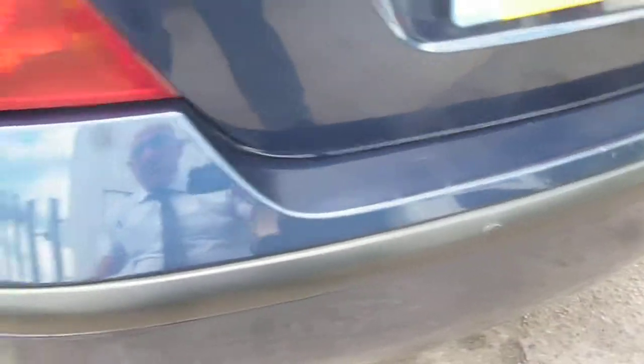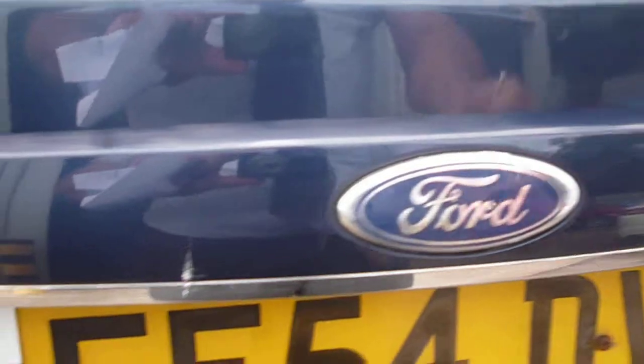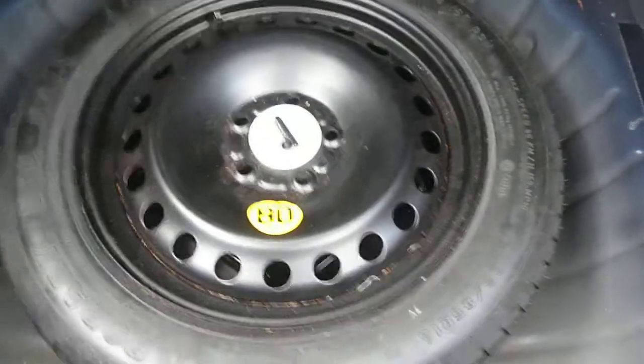Around to the rear, rear park assist is fitted to the bumper. We have some small chips and light scratches to the bumper top. The boot area is nice and clean. The rear parcel shelf is present and fitted, with a temper spare and jack under the floor.